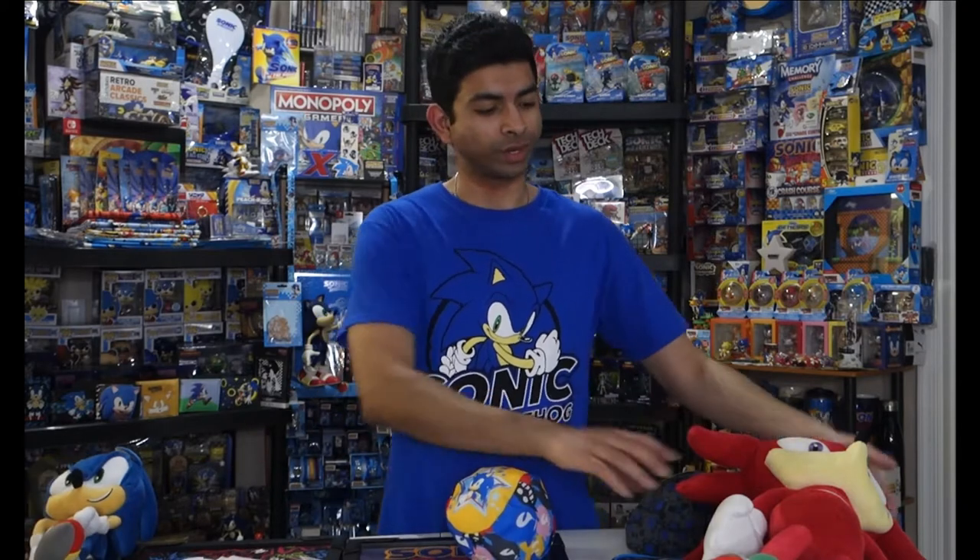Hey everyone, welcome back to the channel. Today is the February Sonic merch update. Now I won't lie to you, February was kind of a slow month for me. I worked full-time so I really didn't have a lot of time to go out and look for new Sonic merch, but I did get some stuff here to show off today. Let's hop right into it.